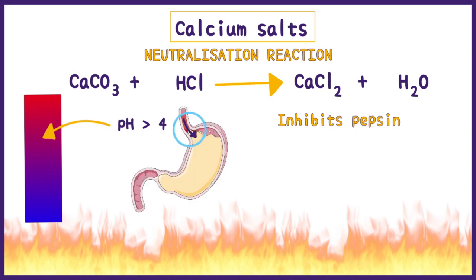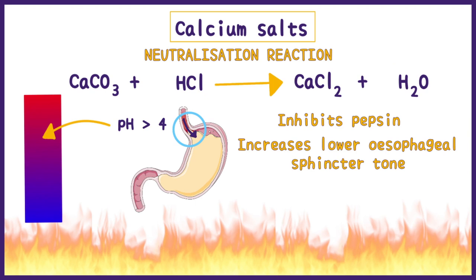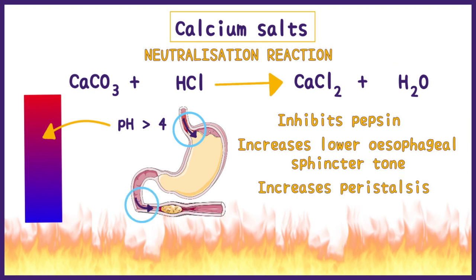The gas released is known to increase lower esophageal sphincter tone, or help push the food into the stomach, thus preventing heartburn. It also increases peristalsis and pushes the neutralized food into the intestines, thus saving them from harm by the acids.